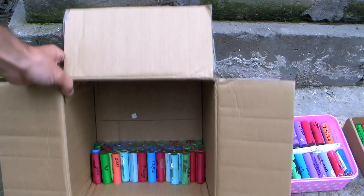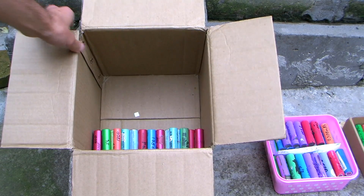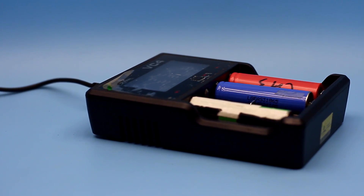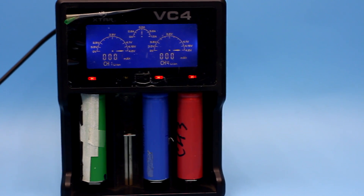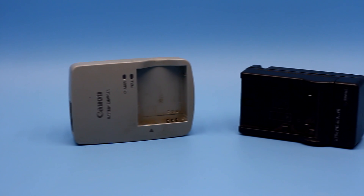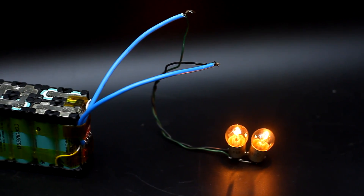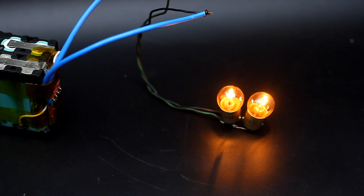Otherwise, there will be degradation, overheating, and failure or loss of the nominal capacity. That is why the process of charging and discharging of these batteries is carefully controlled. For charging, always use specialized chargers with the CVCC method of charge — in other words, constant current and constant voltage. The charge current also shouldn't go beyond the recommended value which is indicated by the manufacturer.